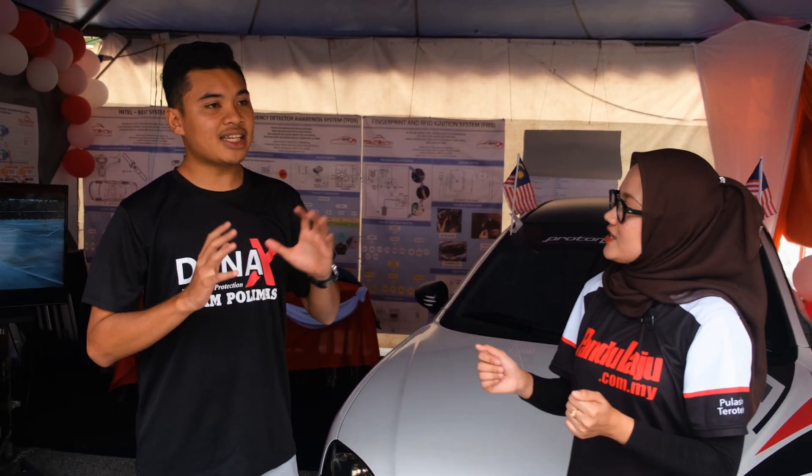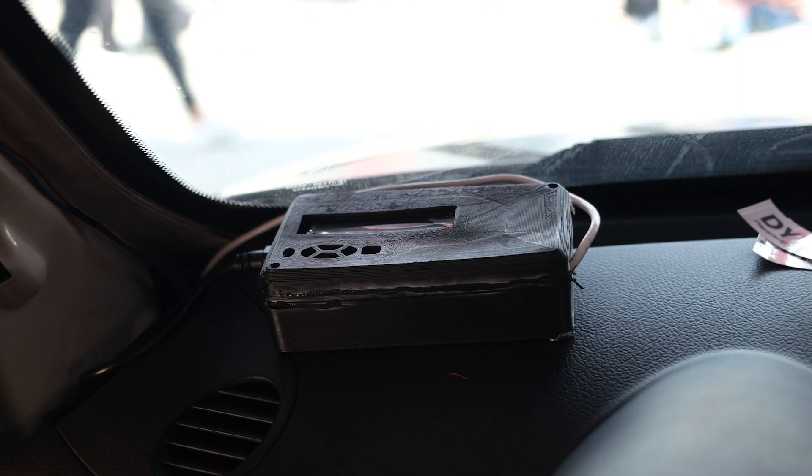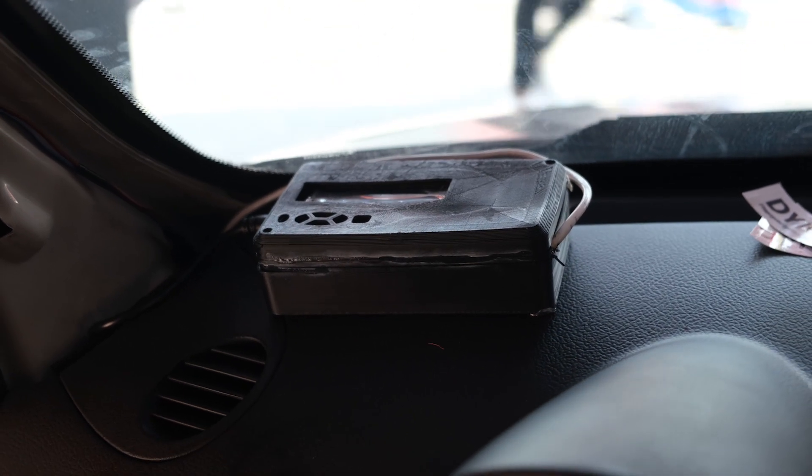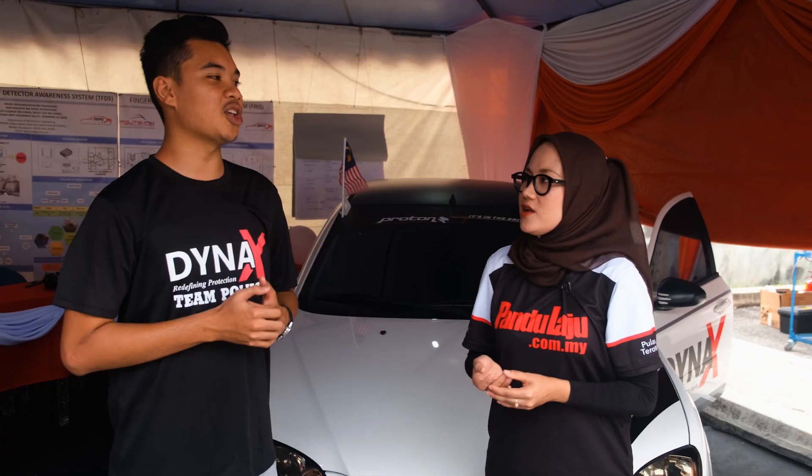Dan sekiranya kereta ini dicuri, kita boleh GPS - kita boleh detect di mana kenderaan tu berada. Sekiranya kereta hilang, kita boleh detect by phone - lokasi kereta tu di mana.